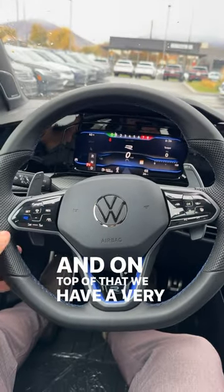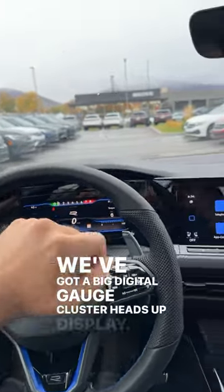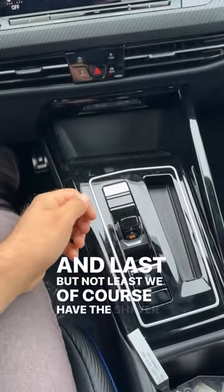We have a very sporty steering wheel with a nice golf ball texture on either side, paddle shifters on the back, a big digital gauge cluster, a heads-up display, an infotainment system that is not controversial whatsoever, and last but not least we of course have the shaver shifter.